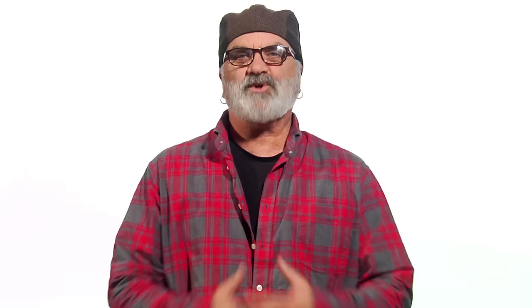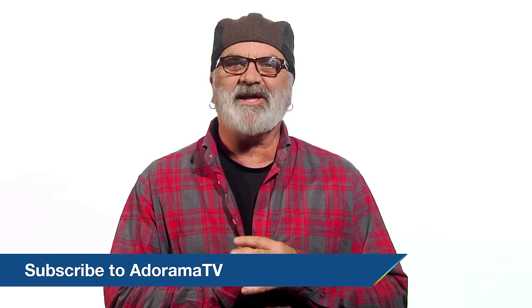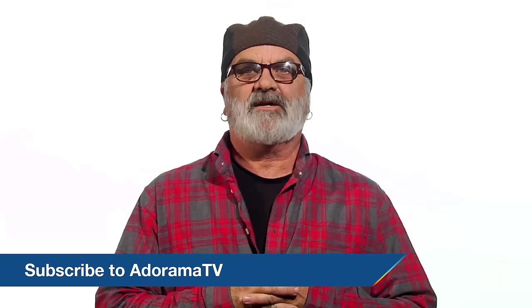Thanks for joining me on Adorama TV. Don't forget to subscribe to Adorama TV by clicking the link below. Let us know what you think — like, comment, and share this video. And don't forget to visit the Adorama Learning Center to learn more great tips and tricks on photography.